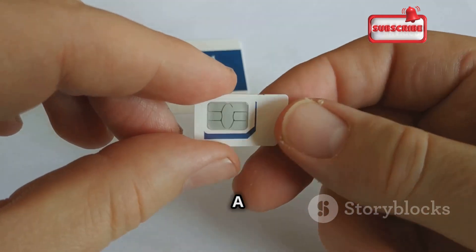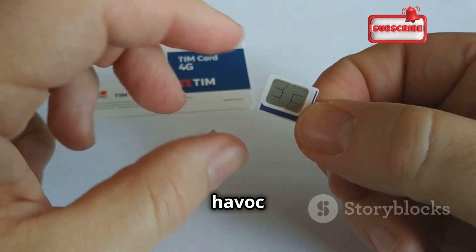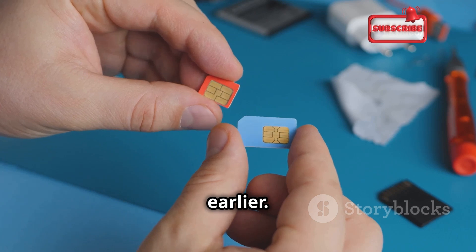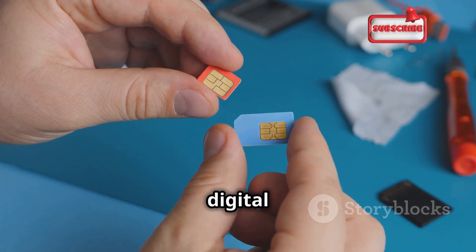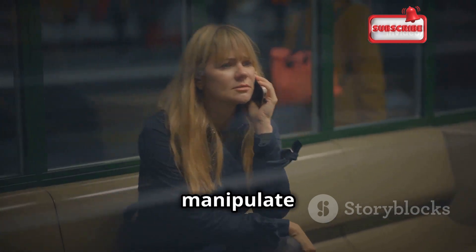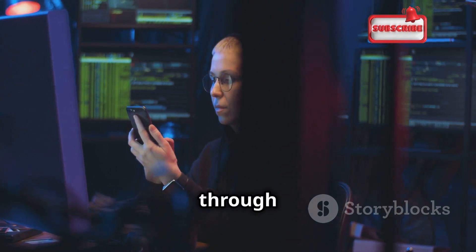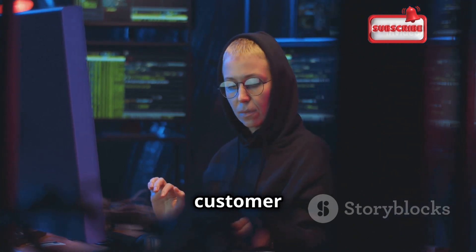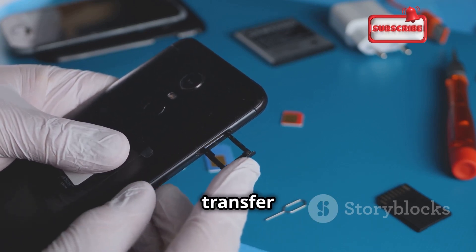The SIM swap scam is a phone-cloning wolf in sheep's clothing — a sophisticated form of identity theft that can wreak havoc on your digital life. This scam is not just about stealing your phone number; it's about gaining access to your entire digital identity. Hackers, armed with your personal information gleaned through phishing or social engineering, contact your provider impersonating you. They spin a believable story — a lost phone, a damaged SIM — and convince customer service to transfer your number to a new SIM card in their possession.